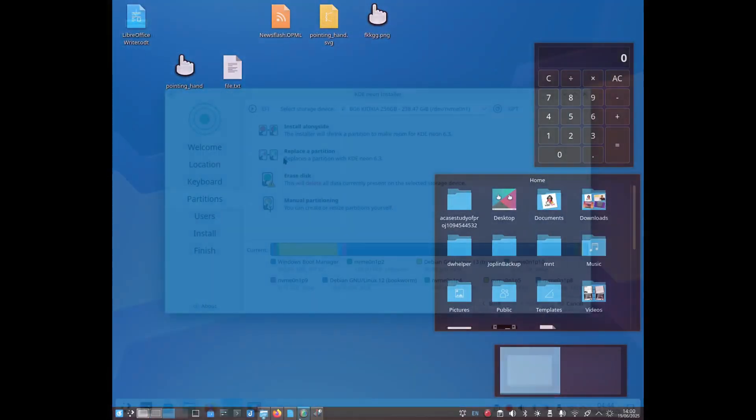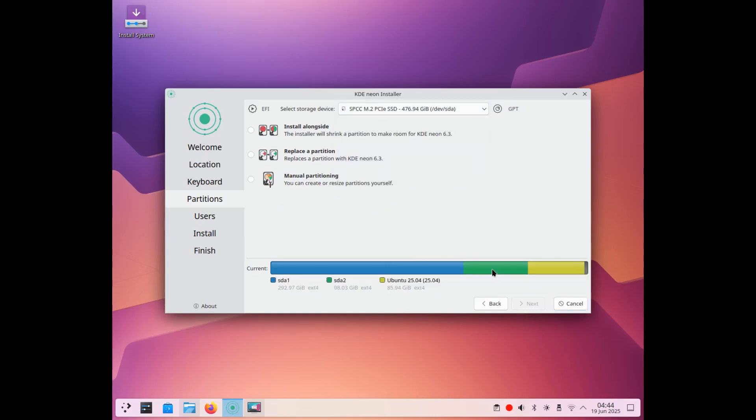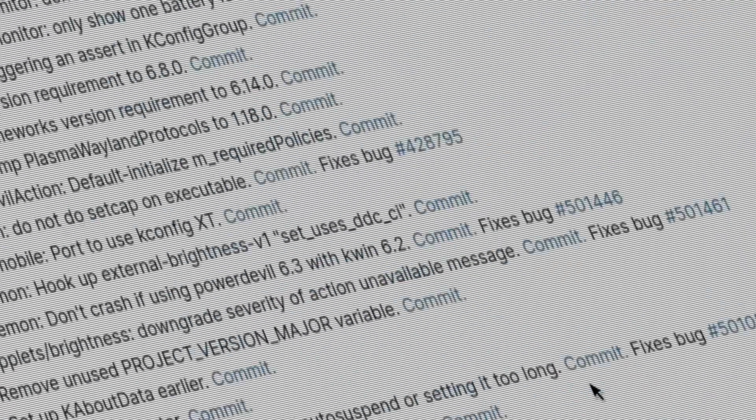The installation was quite smooth. Nothing special to report, but nothing exciting either. KDE Neon remains what it is — a distribution designed to showcase the latest version of KDE, without too many frills. It works, period.